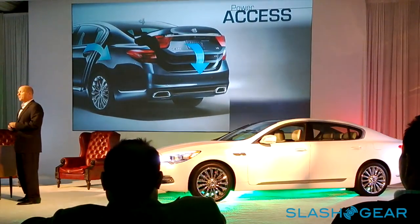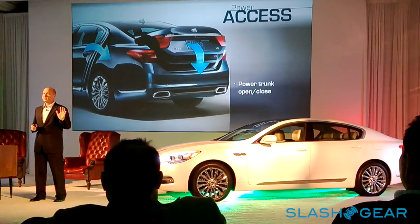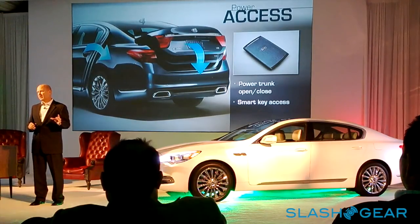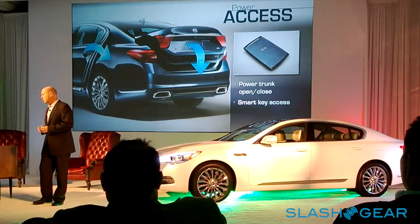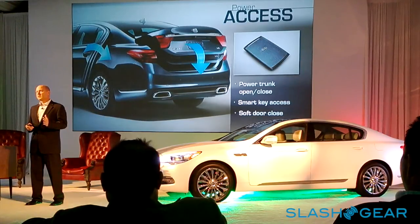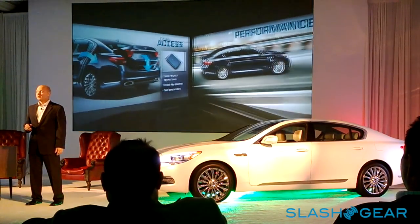Also featured is a power deck lid that opens and closes with the touch of a button, and a new valet key — about the thickness of a credit card — for those who don't want to carry a key fob. It can slip into a pocket or purse, very high-tech and modern. There's also a soft door close: an auto-cinch feature where you push the door to the seating position and a motor pulls it in, a very nice luxury touch.